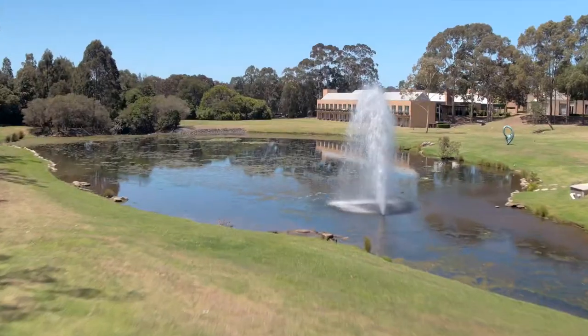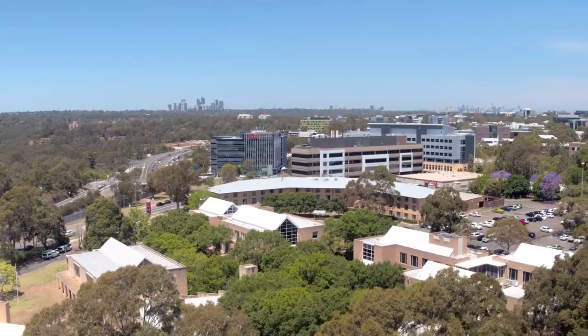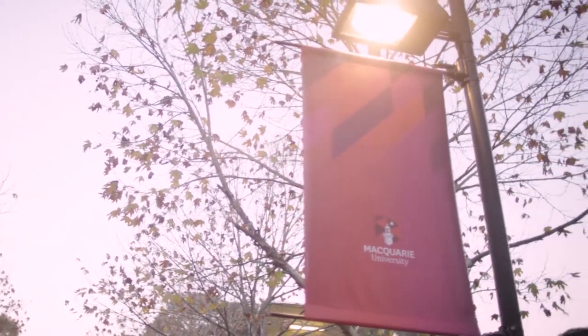My name is Mark Patrick Taylor. I'm a Professor of Environmental Sciences at Macquarie University in Sydney. My research group looks at environmental contamination. We're interested in air, soil, dust, water, food and people.